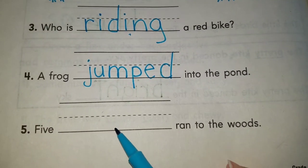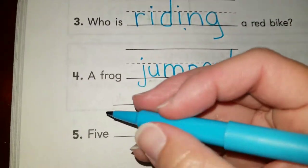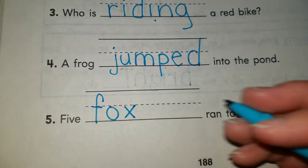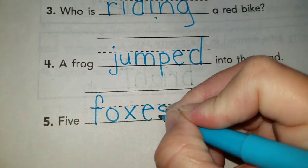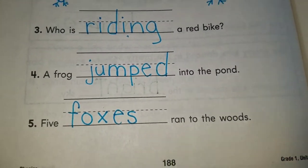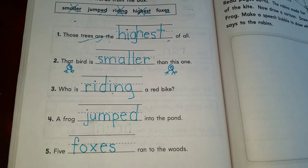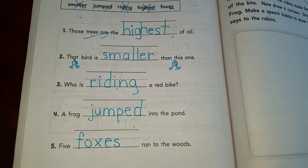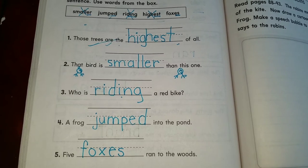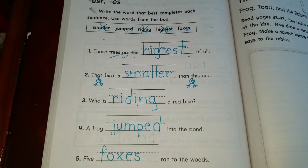The last one, boys and girls: five blank ran to the woods. Five what? Five foxes. Five is more than one, so instead of saying five fox ran to the woods, we have to say foxes — we add ES to show it's more than one. Five foxes ran to the woods. And that was it for today. Please do not forget to do your spelling city — you have a small activity every day with your spelling words. Try to learn as much as you can every day. Bye, boys and girls — I'll see you later for math. Bye!